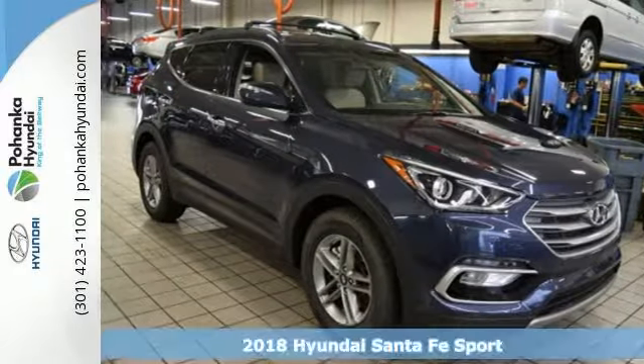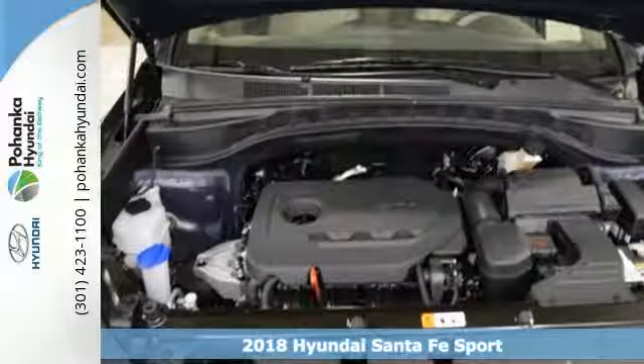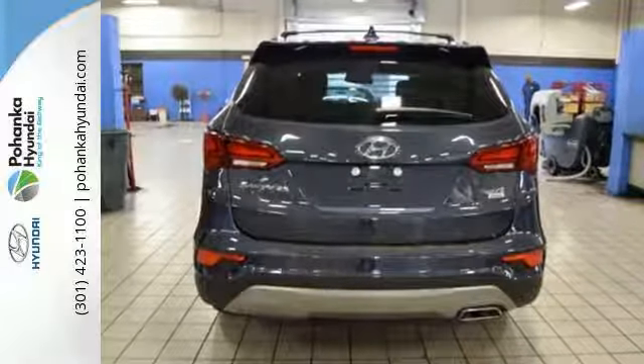It's a 2018 Hyundai Santa Fe Sport. With all the time you spend driving, your relationship with your vehicle should be a good one. This Santa Fe Sport is built to do more than just get along — it is built to be your soulmate.